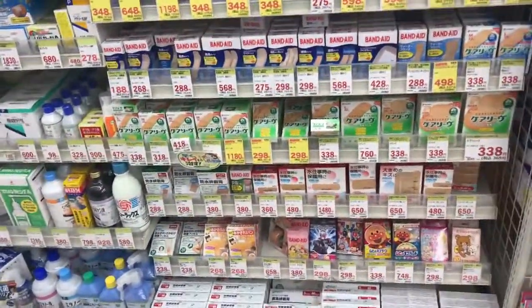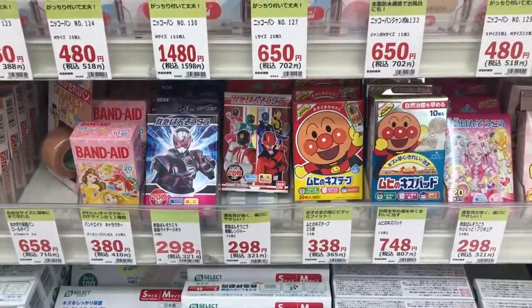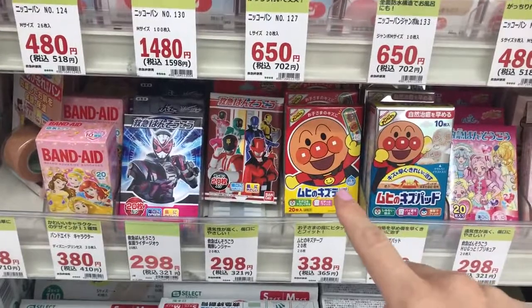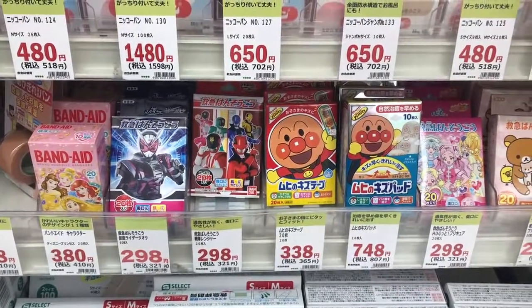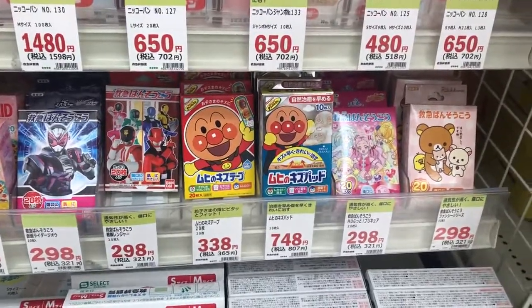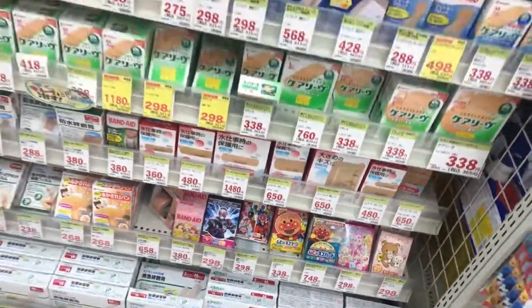Band-aid section — they have really cute band-aids for kids here. There's a popular character right here, and a Kamen Rider. Kids love that. Disney of course, and another really cute character too. Just some different fun things here.